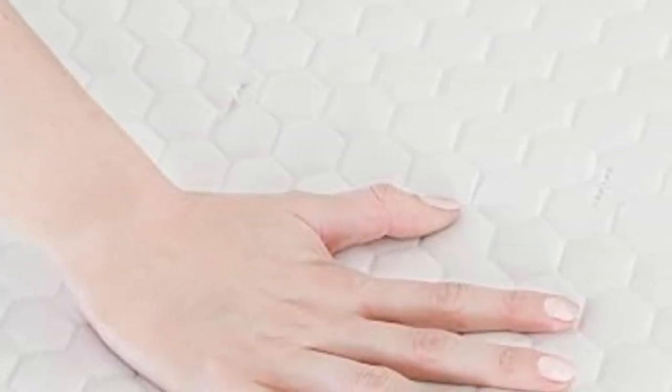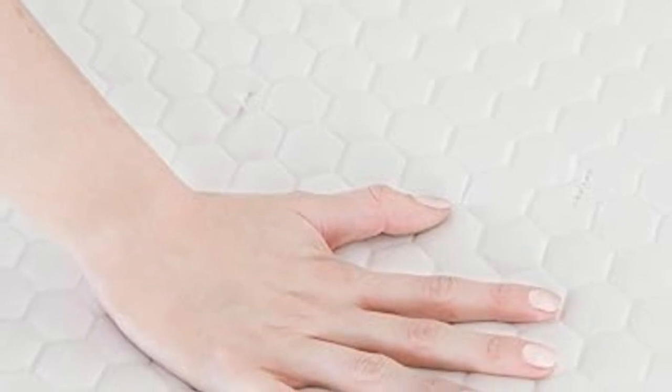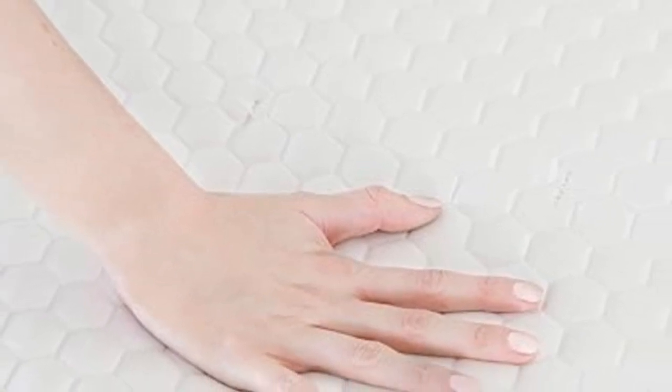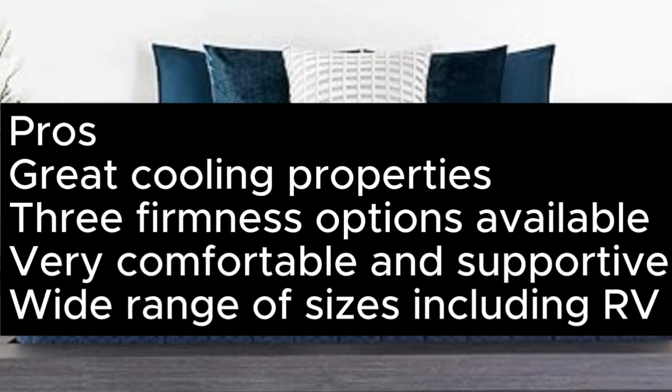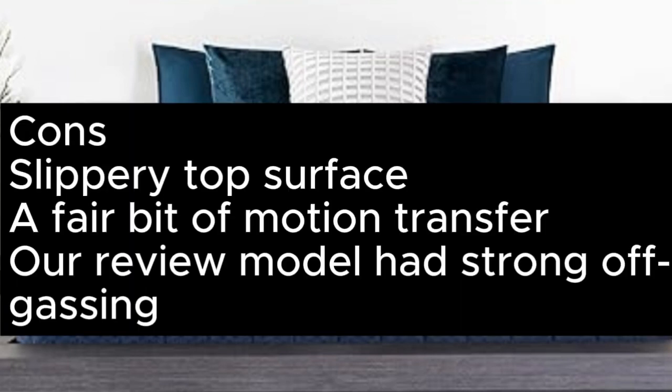We had a couple of minor complaints. The smooth top weave is quite slippery, meaning both you and your fitted sheet may slide around. We were also a little disappointed by the motion isolation, which could be a dealbreaker if you share a bed with a restless partner. Pros: great cooling properties, three firmness options, very comfortable and supportive, wide range of sizes including RV.